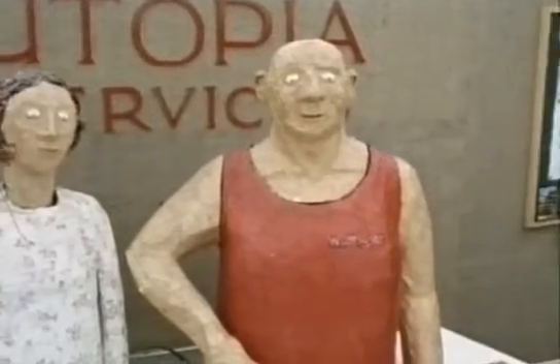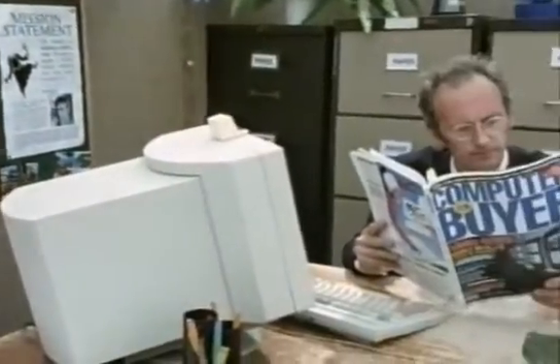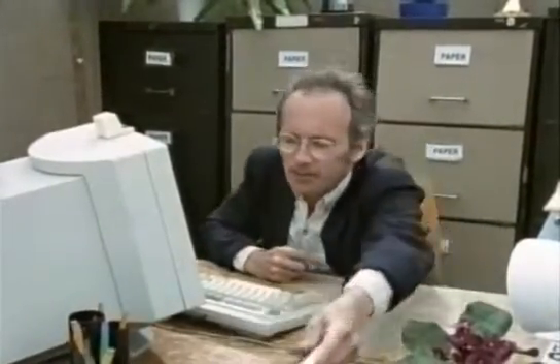Of all the machines in the office, the computer is probably the most awe-inspiring. But despite all the hype and jargon surrounding them, they've now become so easy to use that they're on almost every office desk. This change would never have happened without word processing.